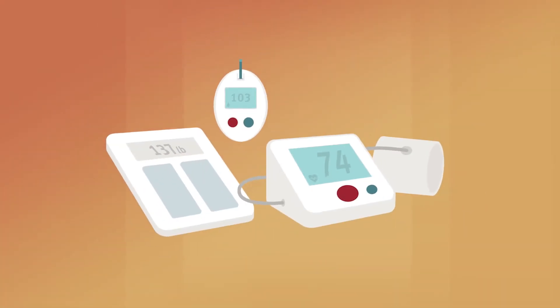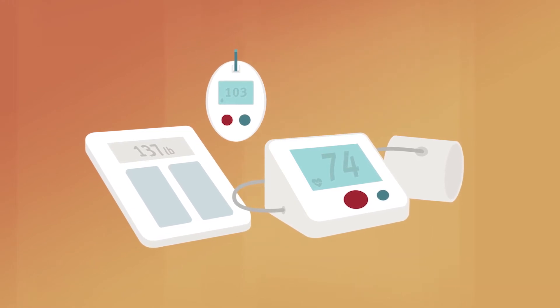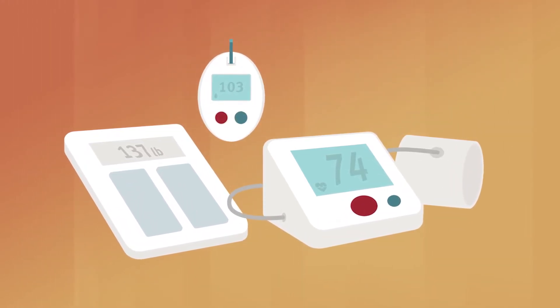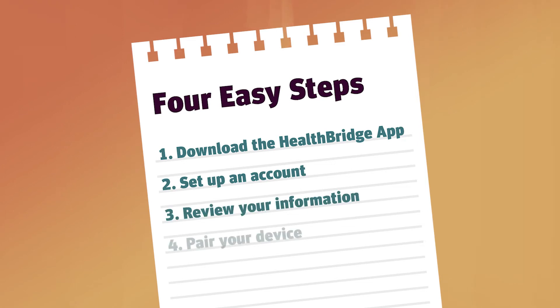Let's take a closer look. To have your health monitored from home, talk to your doctor to determine what type of monitoring device you'll need. Find out if the device is covered by insurance or included in your treatment plan. Once your doctor has invited you to enroll, get set up in four easy steps.